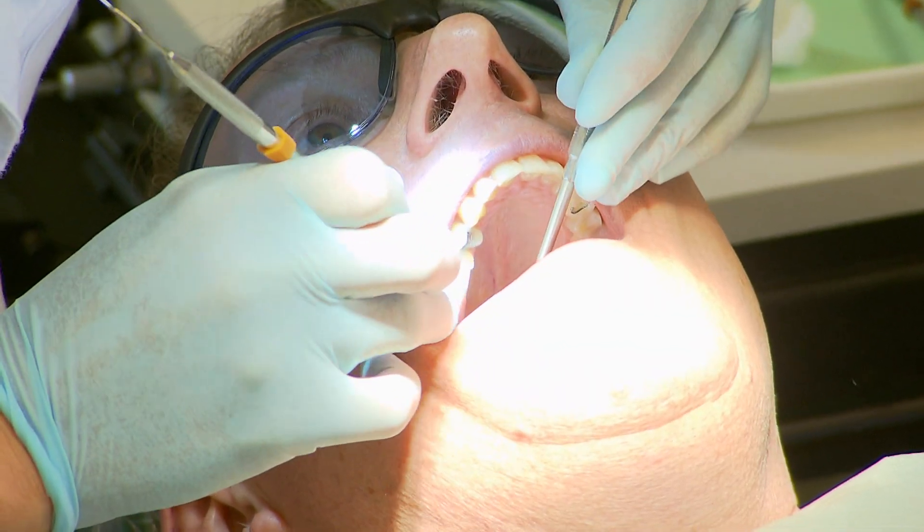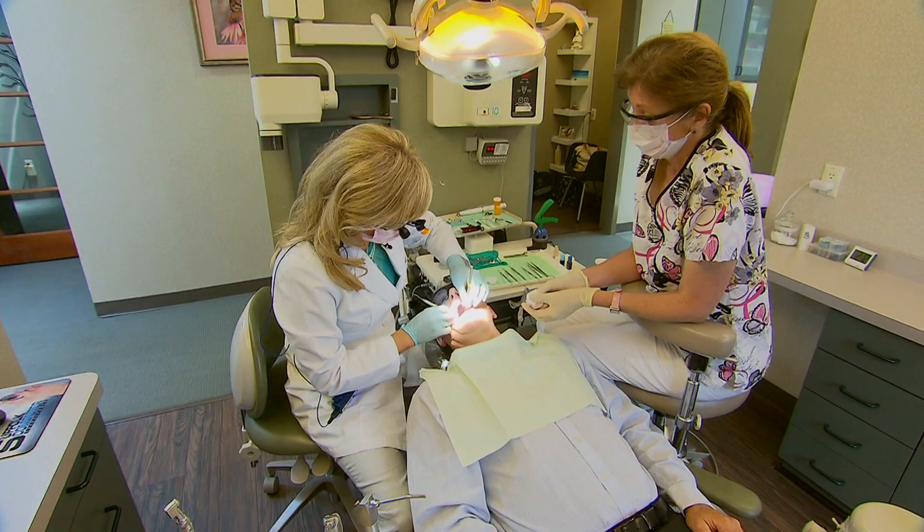Ray Fontana says thanks to biomimetic dentistry, he didn't have to get crowns on his cracked teeth. I was eating a slice of bread and it broke off. They were all saved and I was impressed.